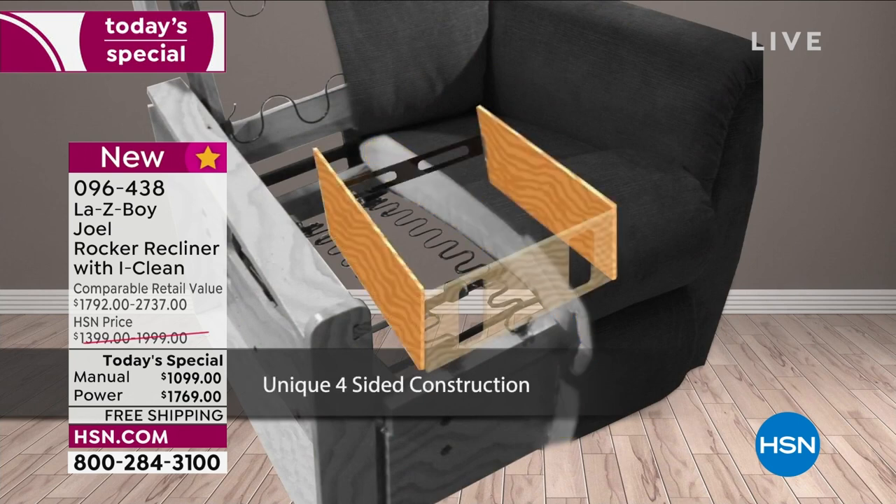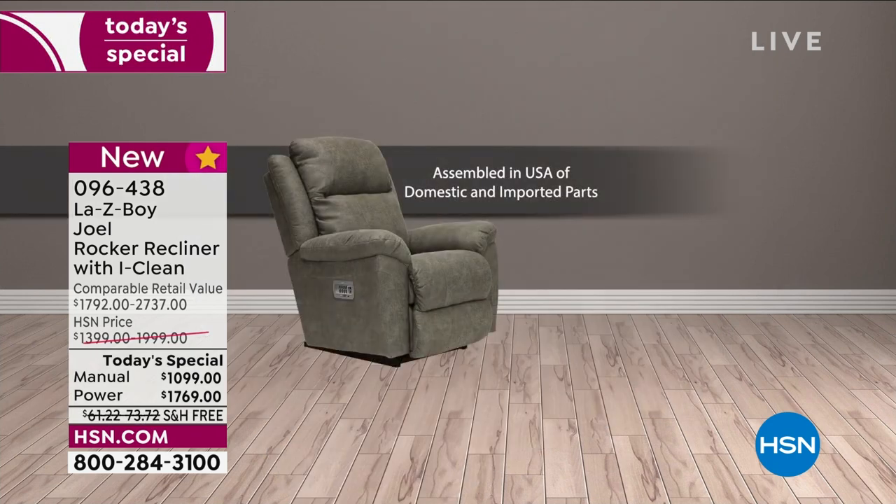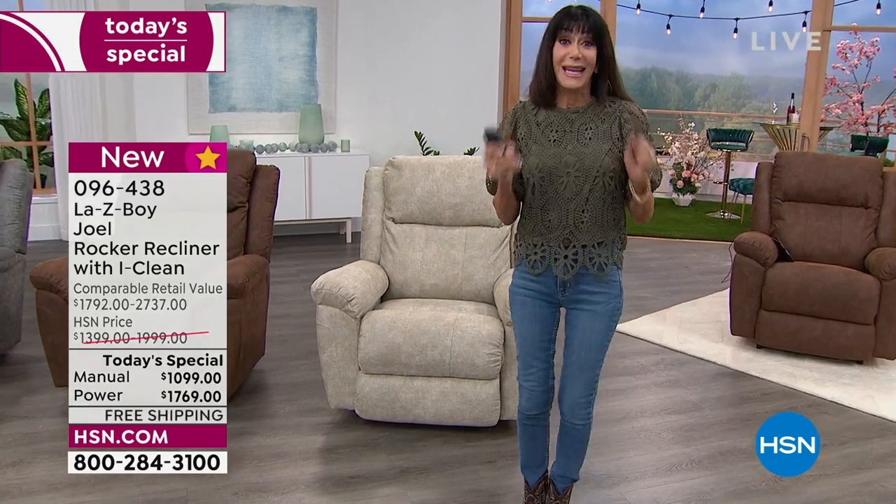Another upgrade: the base has a coffee finish — in the past it was mahogany — so you're getting a great updated base as well. It's one day only, and there are a lot of people shopping with us in this hour.